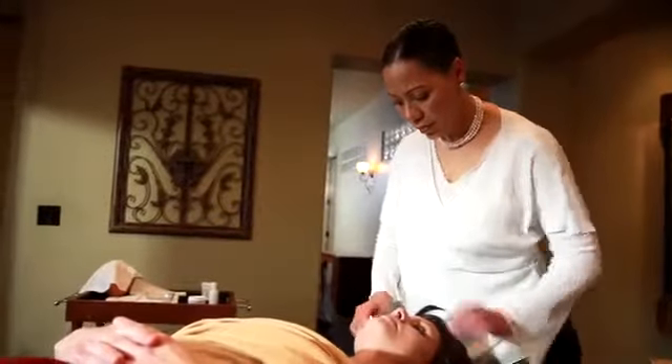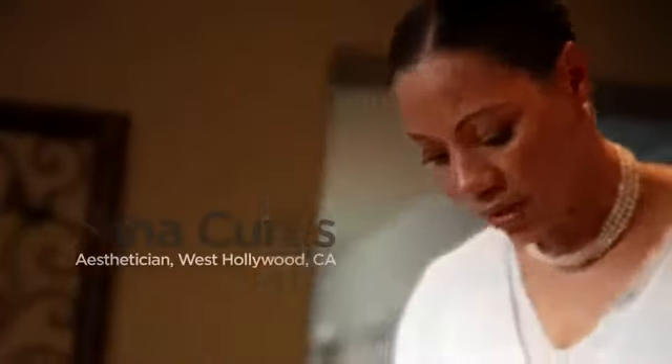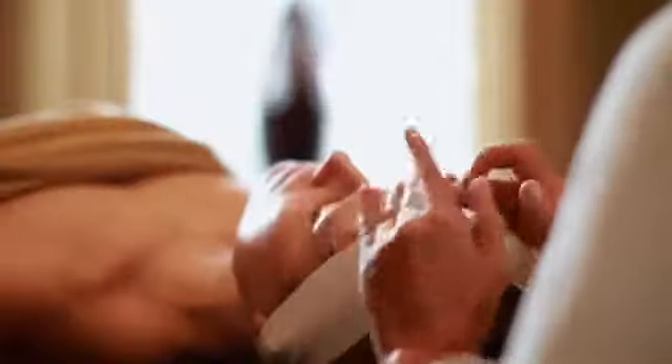Nina Curtis is an internationally recognized esthetician, skin care innovator and award-winning educator. Her 25 years of professional experience give her incisive perspectives on the quality and efficacy of spa treatments. Research and studies have proven that healthy skin care — cleansing the skin twice a day and moisturizing — are key to keeping your skin as healthy and vibrant as possible.